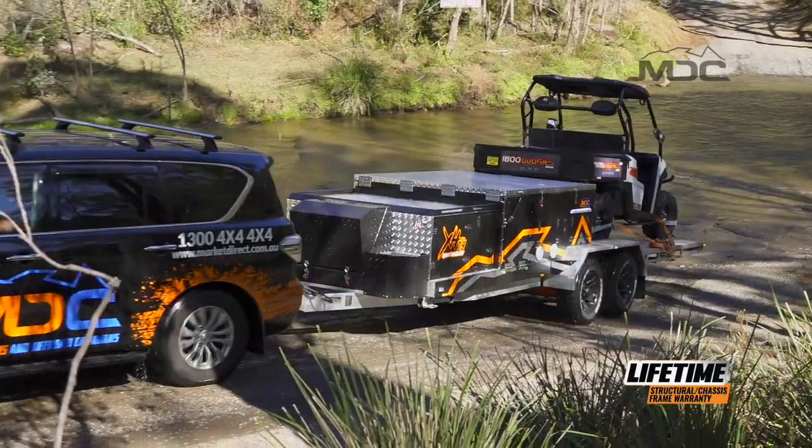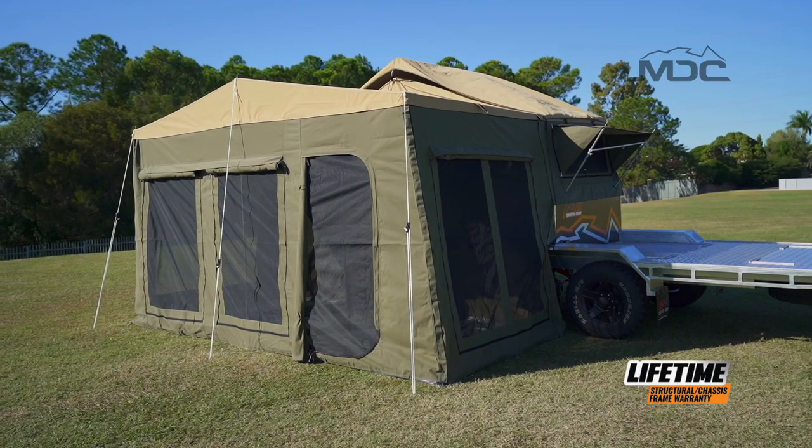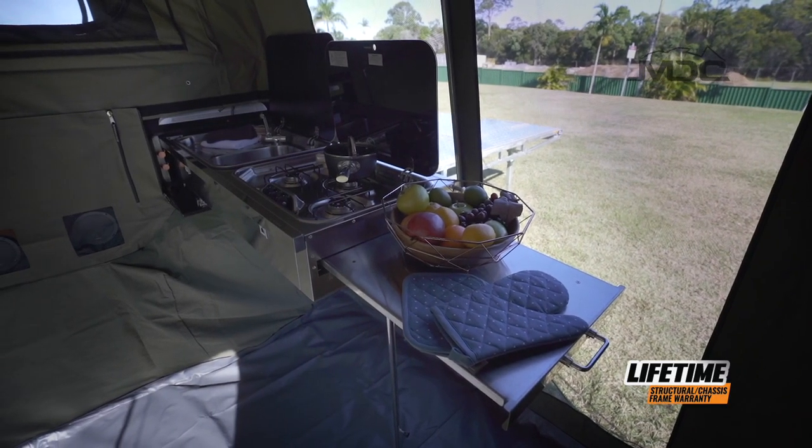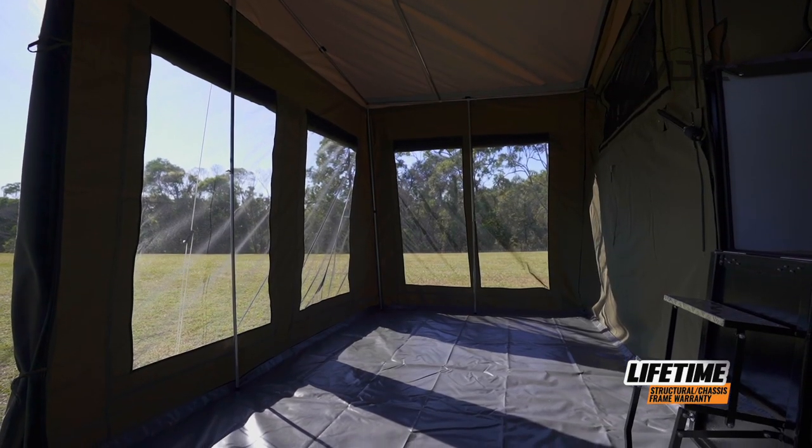If you're staying longer or need to accommodate more guests, the Expedition Hauler comes with a fully enclosed annex. The annex turns the cooking area into an all-weather space to cook and entertain, or put out extra bunks.